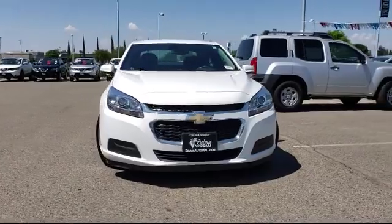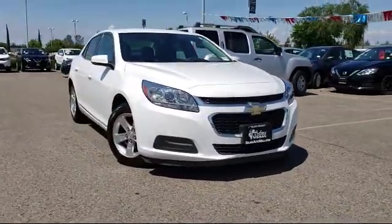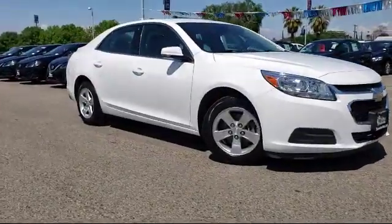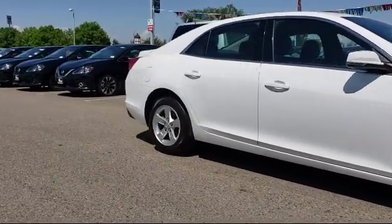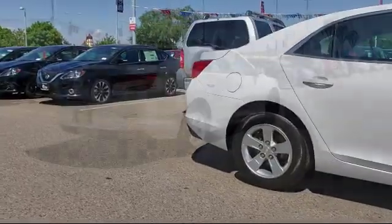Here's a look at another great vehicle from our huge inventory. It comes equipped with tire pressure monitoring system, Sirius XM satellite radio, keyless entry, alloy wheels, air conditioning, power driver's seat, traction control, and has less than 40,000 miles on the odometer.